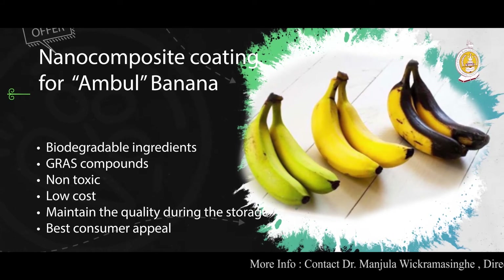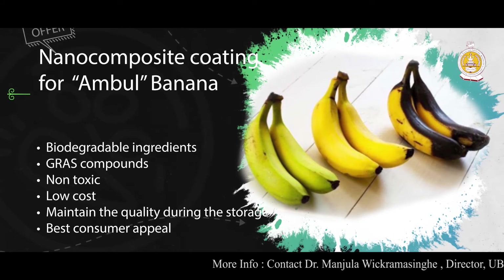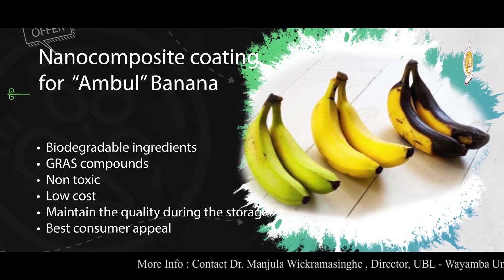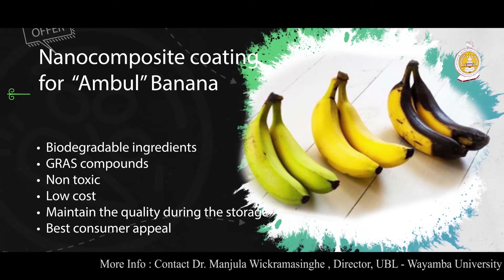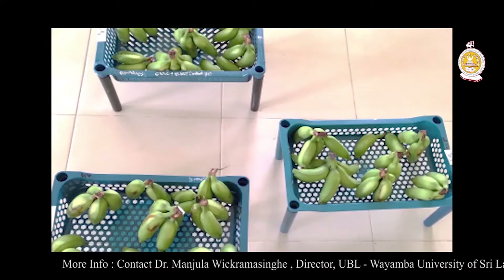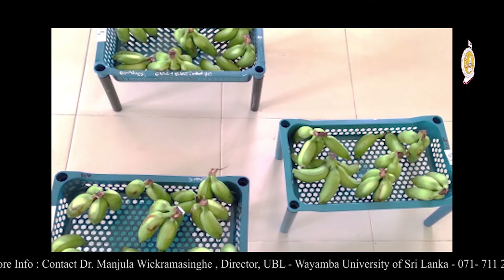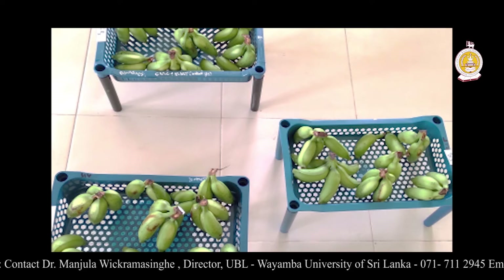This coating was optimized for Ambul bananas but can be optimized for other types of bananas as well. Using the dip method of application, 4 liters of solution can be used to coat 84 hands. Approximately, it has a cost of 2.58 rupees per banana. There are other coatings that we have developed which can be used to increase the shelf life of lime.